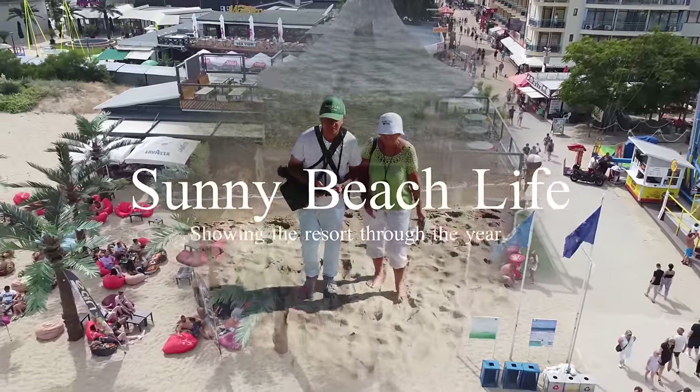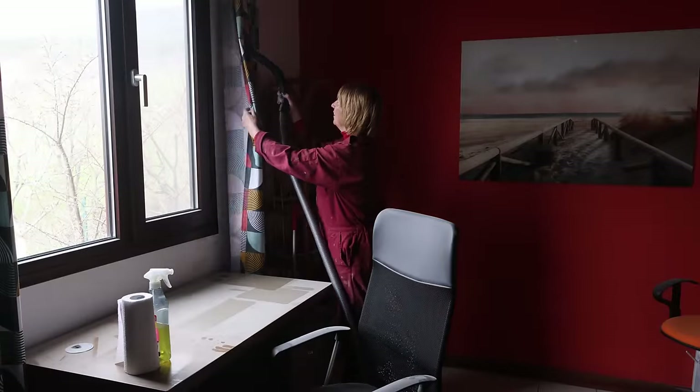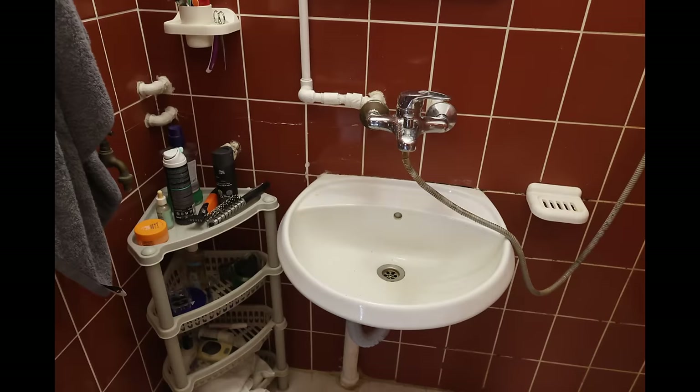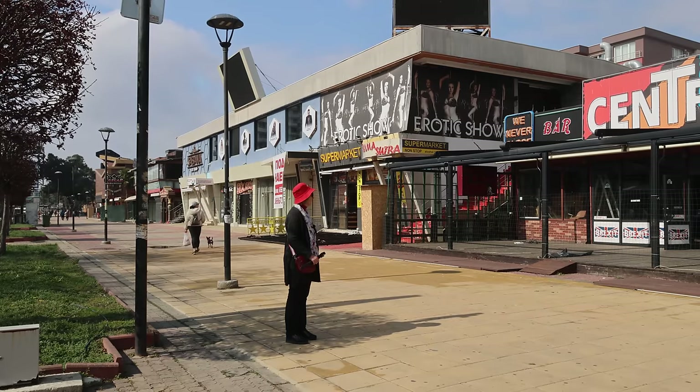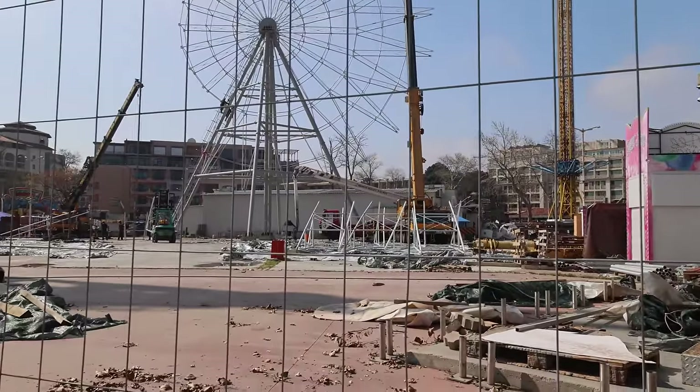Welcome back to sunny beach. We're actually clearing up from having the builders in — we've had our rather tired and dated bathrooms that we inherited with the house renovated. We're then going to go down to sunny beach and show you the new ferris wheel that's going up.